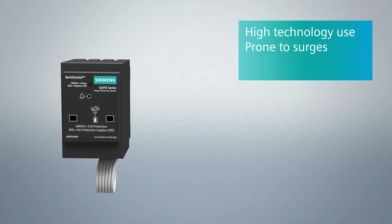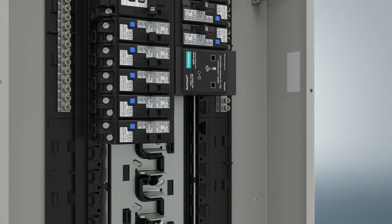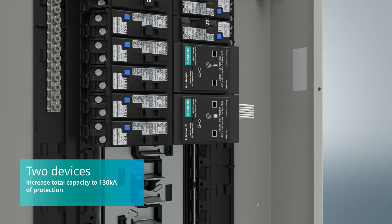There are lots of reasons to consider surge protection. And if you need even more, you can have two devices to increase your total capacity to 130 kiloamps of protection.